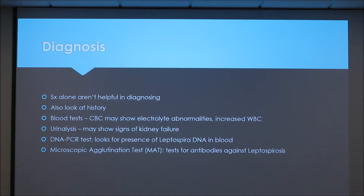Because the symptoms are pretty vague, they aren't very helpful in diagnosing the illness all the time, so the vet will often look at the history of the animal — are they exposed to wildlife, are they exposed to stagnant water, do they go hiking or camping? Things like that.